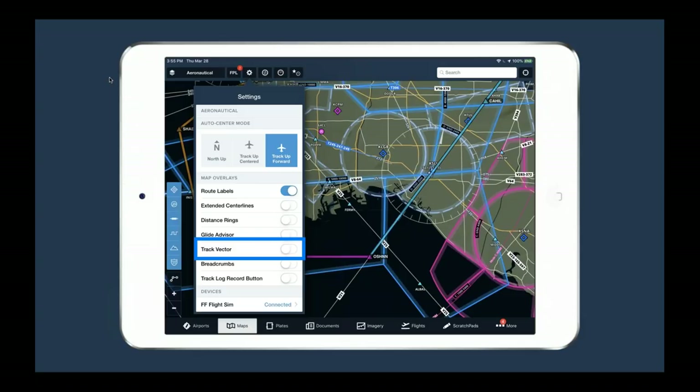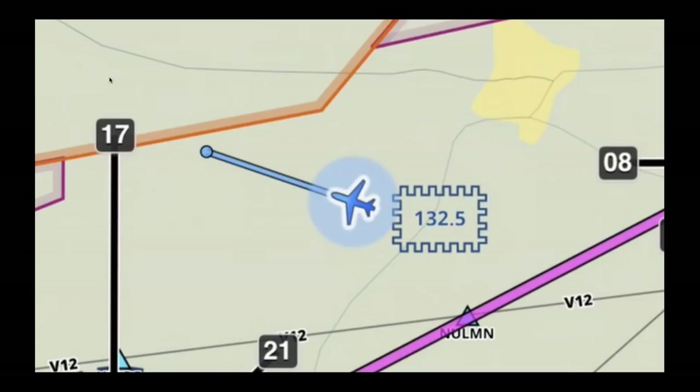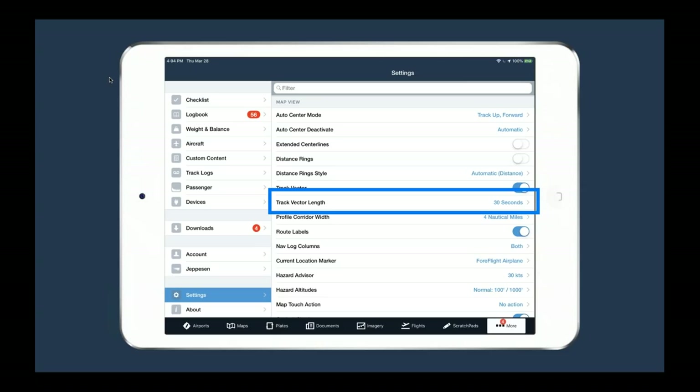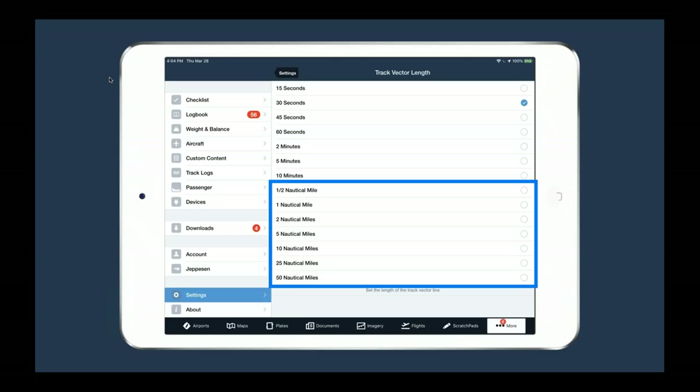Also in the map overlays is track vector. When turned on, it shows a little line extending from the front of your airplane, trending left or right and getting longer or shorter based on your GPS position, turns, and speed changes. The track vector can be customized under the More tab in Settings, under 'Track vector length.' You have time options in seconds or minutes, or a fixed distance option. Choose the one that works best for the way you fly.